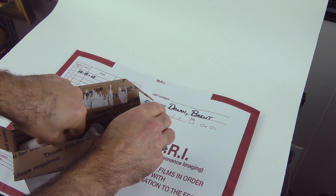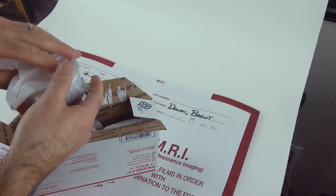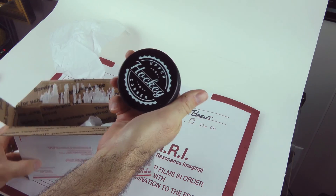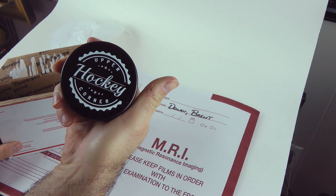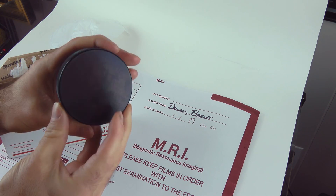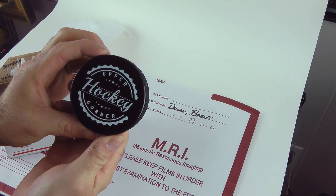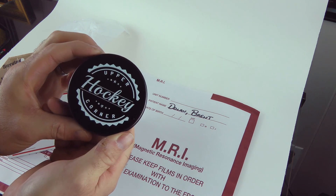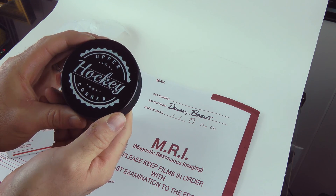Oh, they're wrapped up individually — I guess you guys can guess what they are now. They are custom made Upper Corner Hockey printed pucks. How nice does that look? Pretty cool. It's only one side, but pretty sweet. That's my new logo, by the way — my friend Craig made it for me.